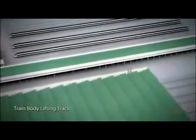On the train body lifting track, the bogies are disconnected and operations of splitting up the composition of rolling stock are performed before and after heavy maintenance.